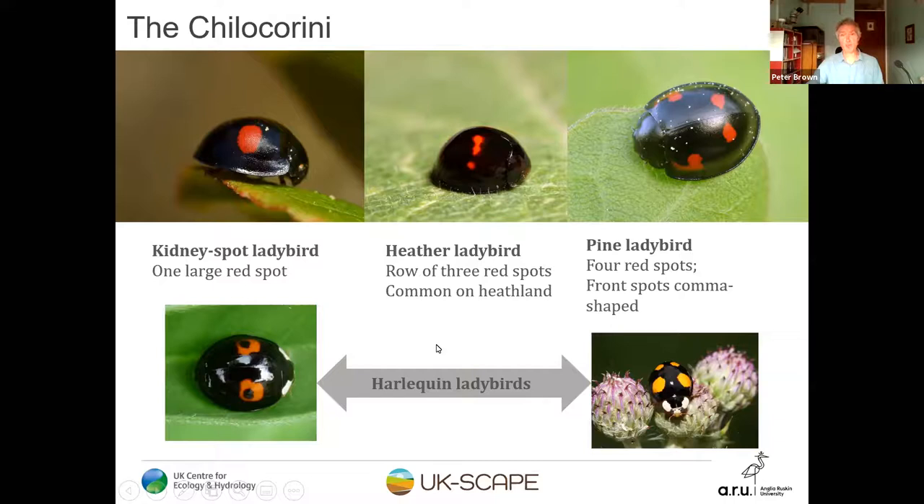Comparing these against black harlequin ladybirds: firstly, harlequin ladybirds are quite a lot bigger than these three smaller species. Secondly, black harlequin ladybirds usually have white markings — false eye markings — on the pronotum. And thirdly, they have brown legs rather than black legs and lack the rim around the wing cases.